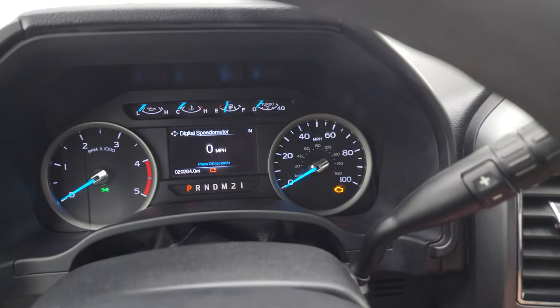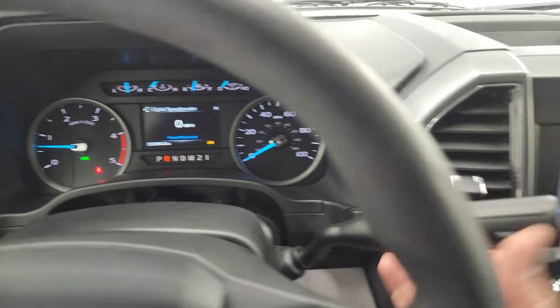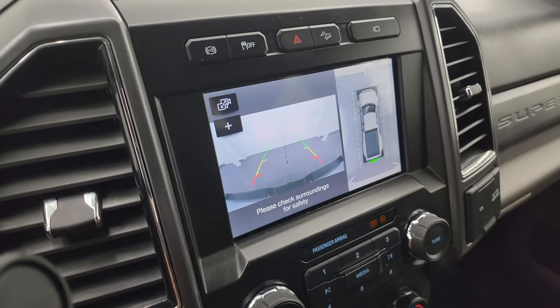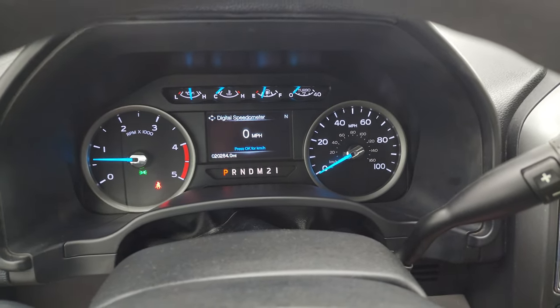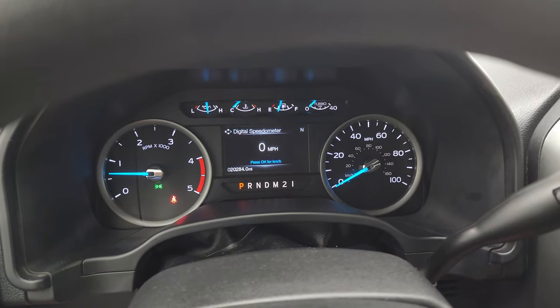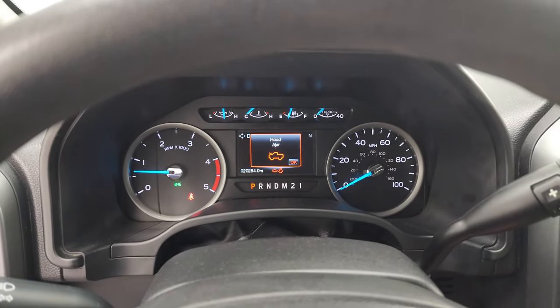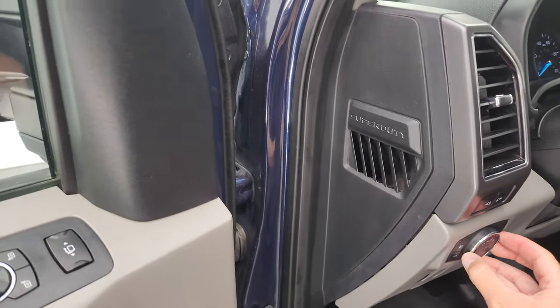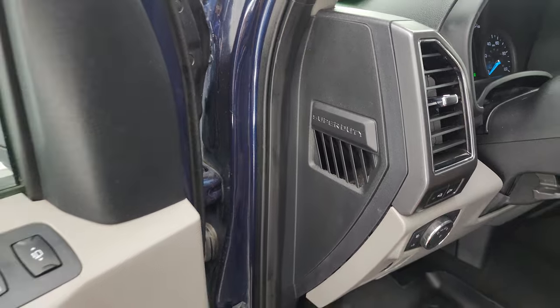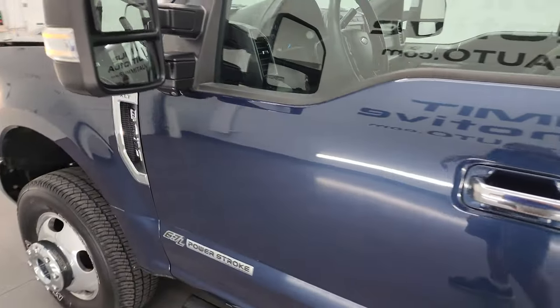Start it up and take a look under the hood. I did want to show you the regular backup camera works nicely too. No check engine lights or anything like that. I would personally like to thank you for checking out the video today, and hopefully from this HD video you've been able to verify the quality, condition, options, and cleanliness of this truck all the way around, inside and out.